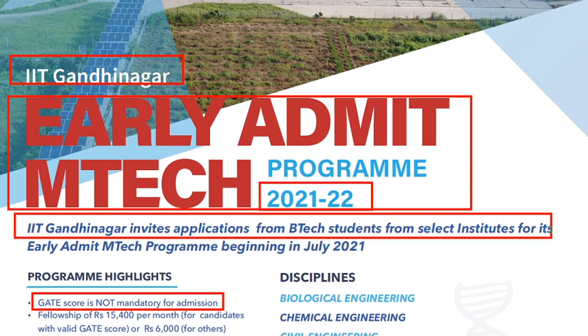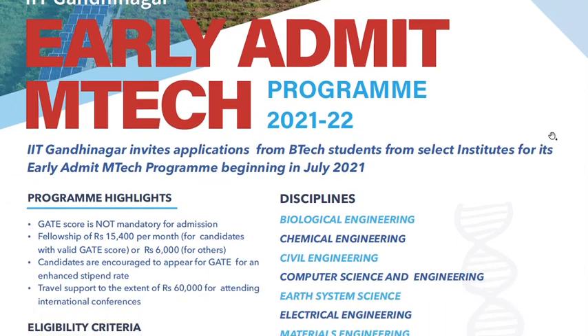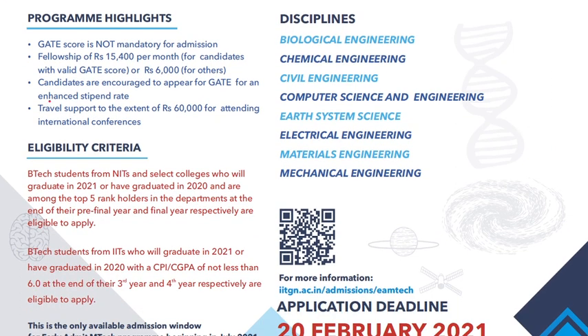IIT Gandhinagar invites applications from B.Tech students of select institutes — this is not open to all colleges, only select institutes. The M.Tech program will begin in July 2021, and there are a number of disciplines available.